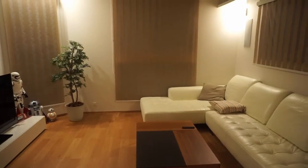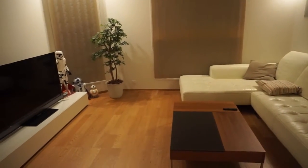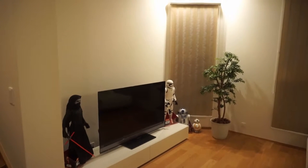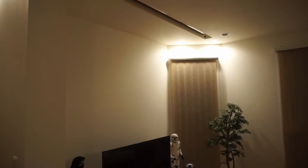Hey guys, here's Torsten. I hope you're doing well. Today I want to give you a quick tour of my home theater. I was lucky enough to build this home theater when we built the house, so I had the chance to plan everything from scratch.